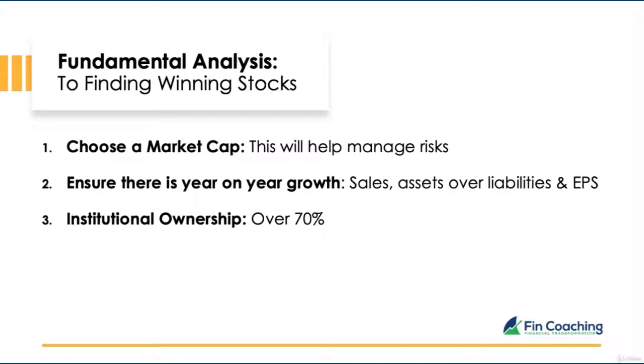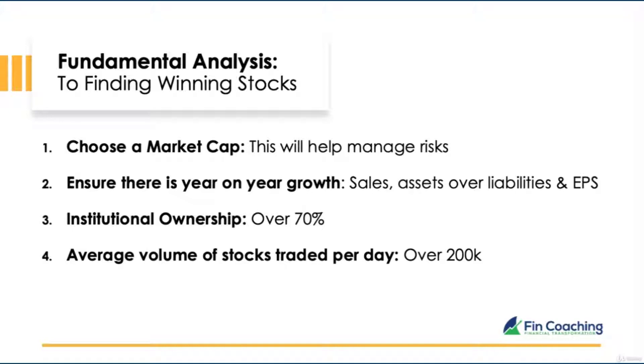Number three: institutional ownership. Ensure over 70% of shares are owned by institutions — companies controlling lots of money such as mutual funds, pension funds, insurance companies, and banks. If they're investing in the company you're looking at, it's highly likely that company can grow quickly. Number four: ensure the average volume of stocks traded each day is over 200,000. Anything lower and you could find it difficult to buy or sell. The higher the volume, the better — meaning lots of people are willing to trade.